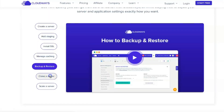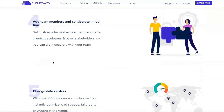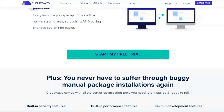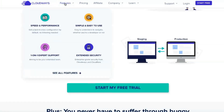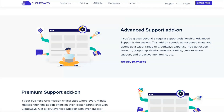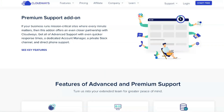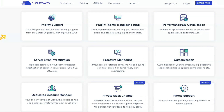Cloudways offers a simple cloning and staging tool accessible from the main application list. You can either create a staging site or clone your site to the same or a different server. If you create a staging site, it will appear as your application and you can quickly transfer or sync data between your live site and the staging version. The backup and restore tab allows you to create on-demand backups for a particular site, as well as the server-level backups that Cloudways automatically makes.